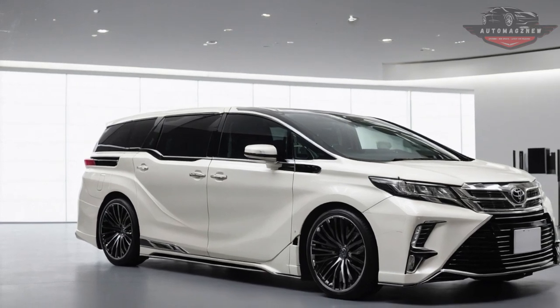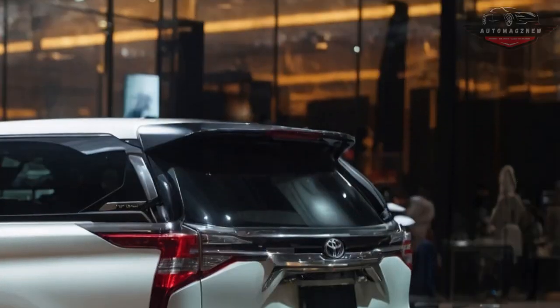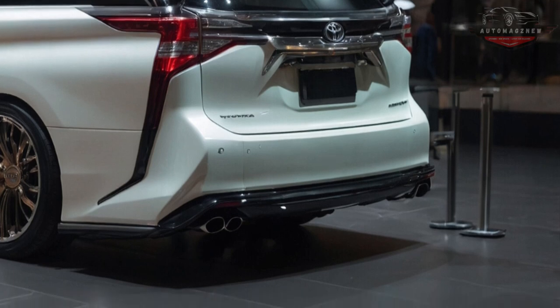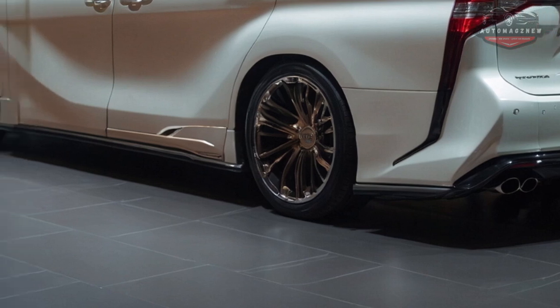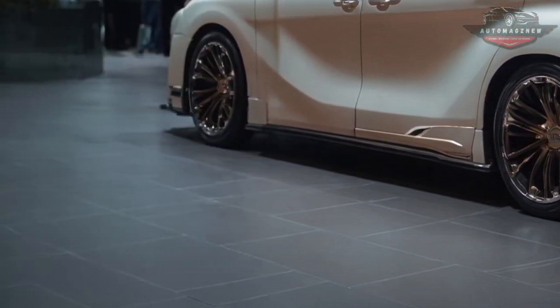The second-row seats can be adjusted electrically and have massage, heating, and airflow features that make every trip more enjoyable. The large cabin and flexible seating arrangements make it easy to organize room for both people and cargo. There has also been a big improvement in the Alphard 2025's performance.